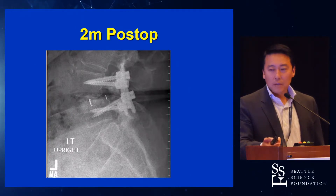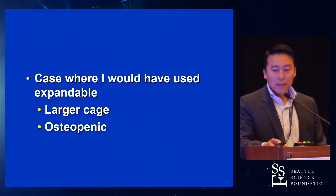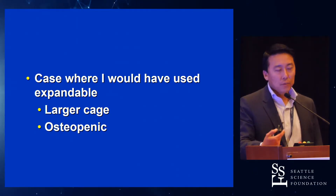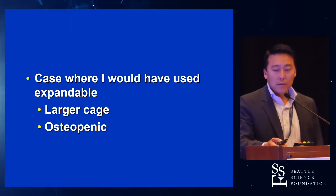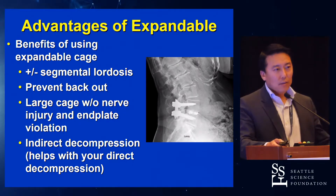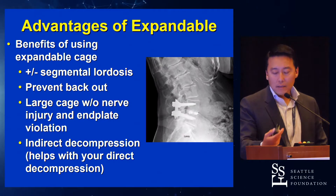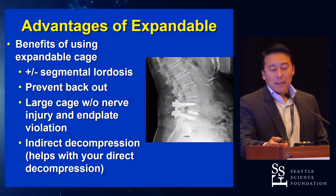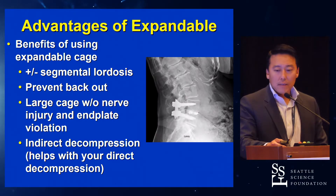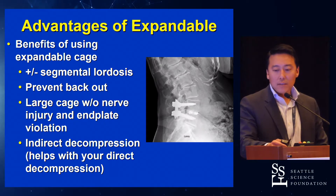Two months post-op, you see this happen — this patient eventually went on to do a revision ALIF. This is a clear case where an expandable cage would have been beneficial, where you get a larger cage in a patient with a large disc space. This patient was also osteopenic, so you definitely don't want to distract off the screws or distract too much to get that larger cage in. I know it's tough in the literature — you get plus or minus segmental lordosis with some of these expandable cages — but the main advantage is that up to 6% of the time you have some migration of the cage, and if you could correct that in those cases, I think it's worth it.